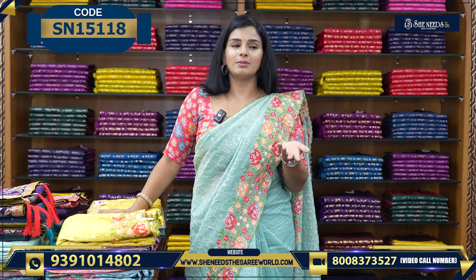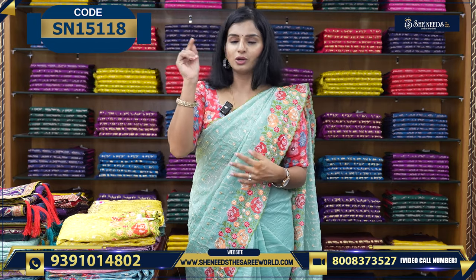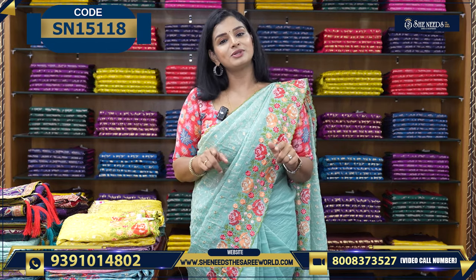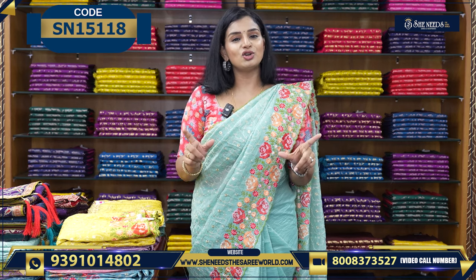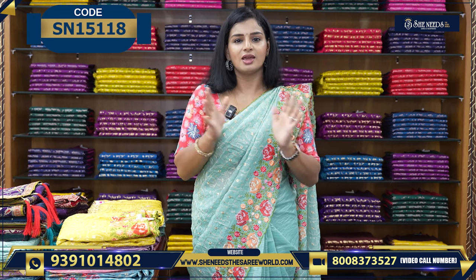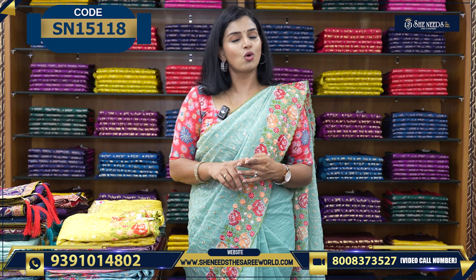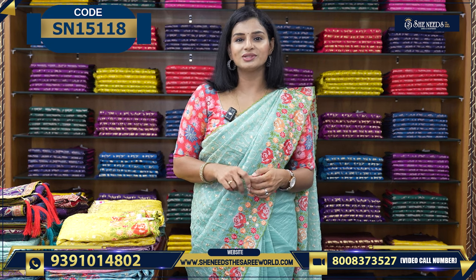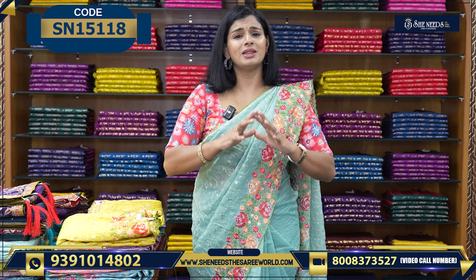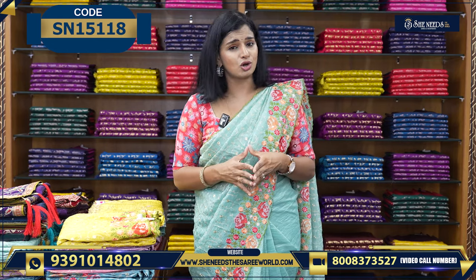Before we start the video, if you want to take something, for example, if you want a code, you can click the code link in the description and click on the website. Otherwise, you can click on the screen and call the contact number. You can also go to stores like Dilshukhnagar, Bodhupal, Chandanagar, Kukatpalli, Suchitra Crossroads, Hapsikuda Street No. 8, Chintal and Kottapet. We have a lot of different branches. You can go to the branch and shop.